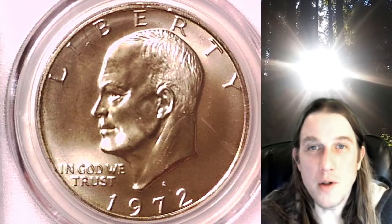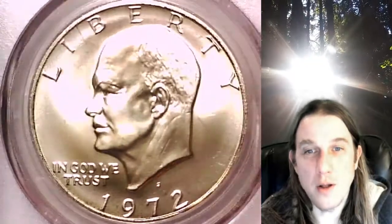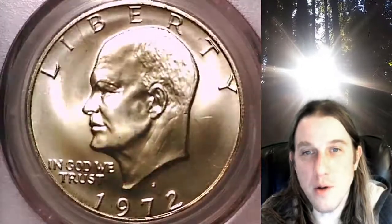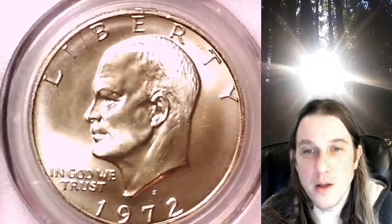Welcome to Time Traveler's Coin Exchange. The next coin we're going to take a look at is a 1972 S Eisenhower dollar. This one is a business strike dollar from the San Francisco Mint. It has been graded by PCGS and they graded it at Mint State 67. This one is, I believe, 40% silver.